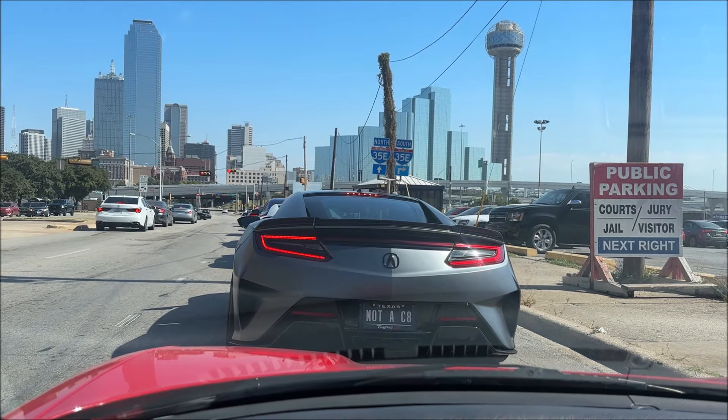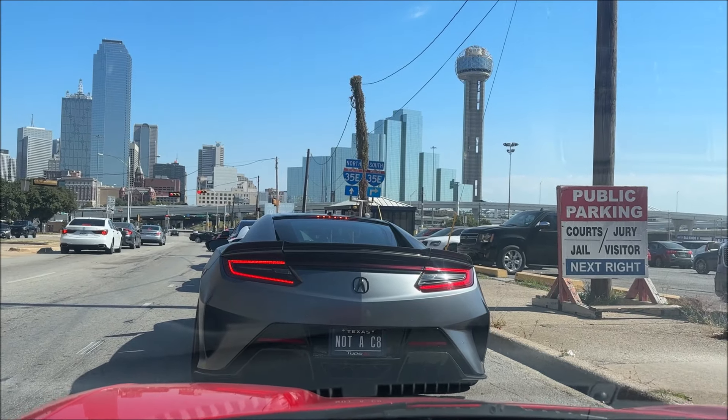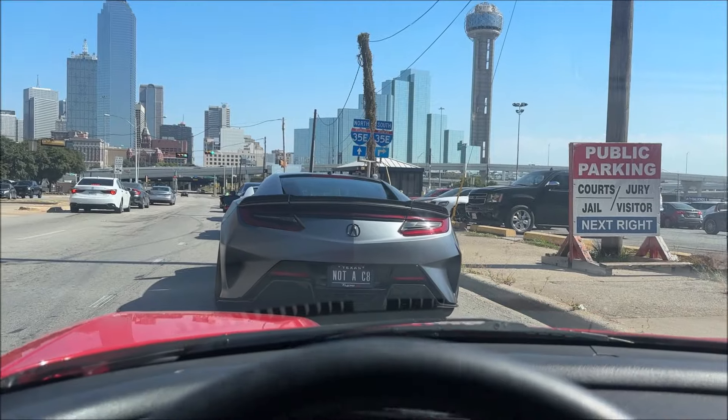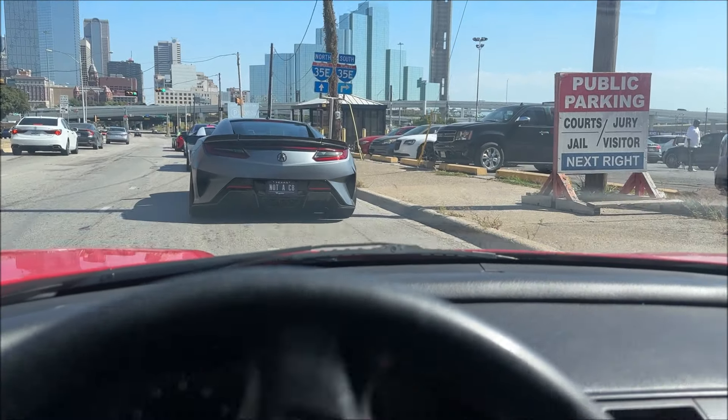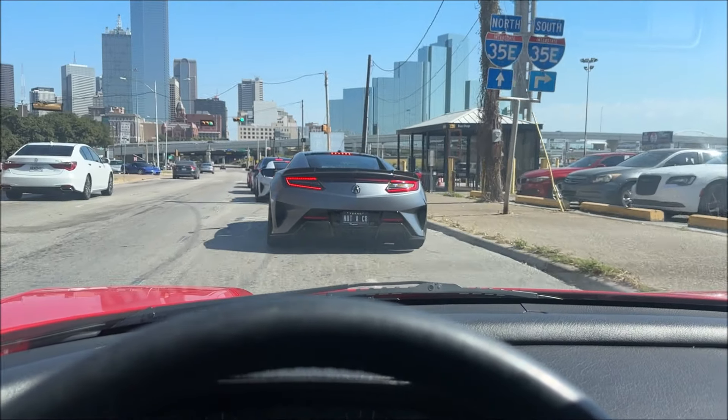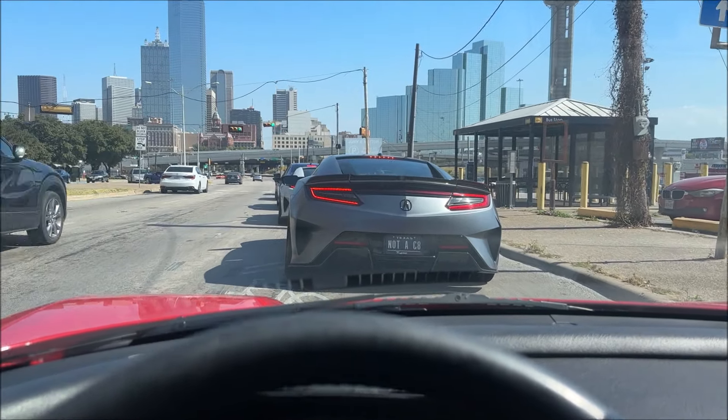Doing our group photo finally here. There's the famous Dallas skyline, and it's going to be a bit of an ordeal to get all the cars situated for this picture. But I'm confident that the planning team has figured it out — let's see how this goes.